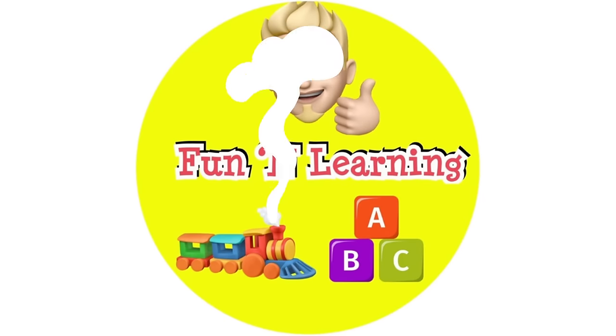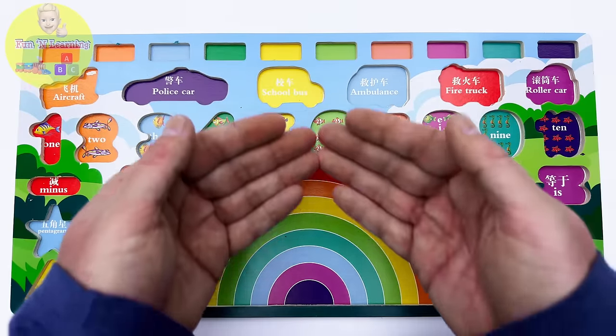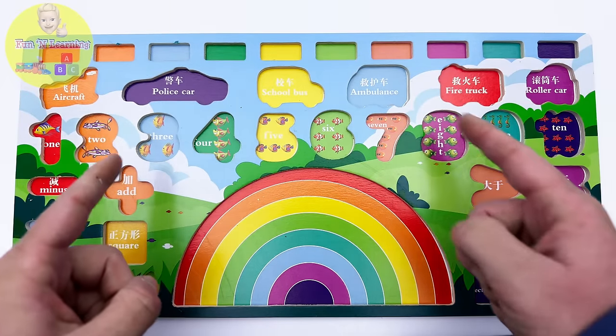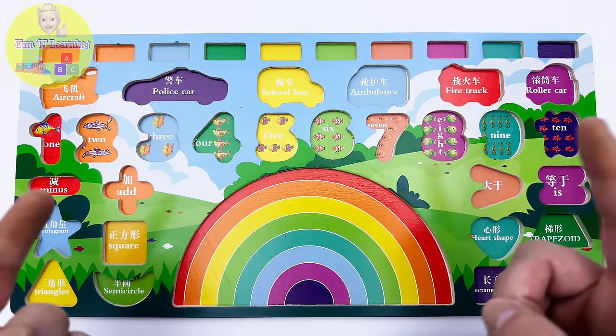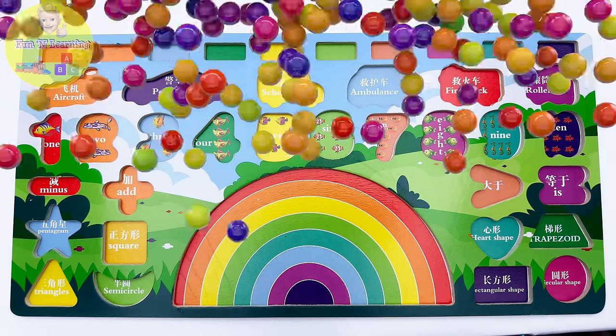Hello young learners! I have a very special puzzle to share with you today, but all the puzzle pieces seem to be missing. I have an idea — why don't you join me on an adventure to discover where the missing puzzle pieces could have gone? It'll be a lot of fun and learning. Let's go!